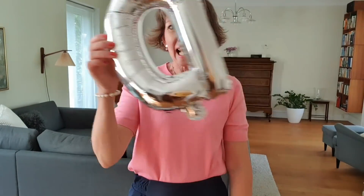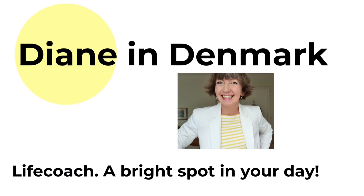Diane in Denmark here. Quick check-in with you today to show you what I have been decluttering since last week. My husband and I are now empty nesters, so I'm going to look at things with a fresh eye. Starting off with these balloons.